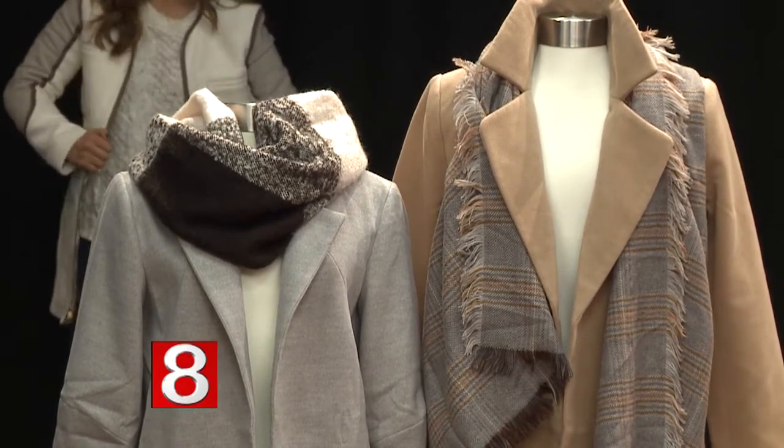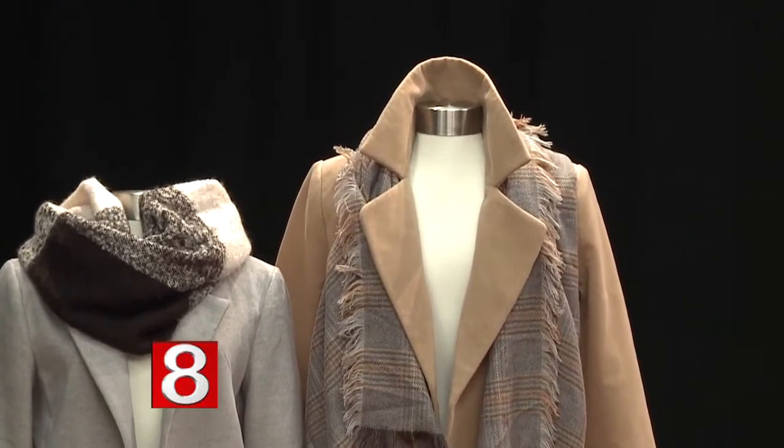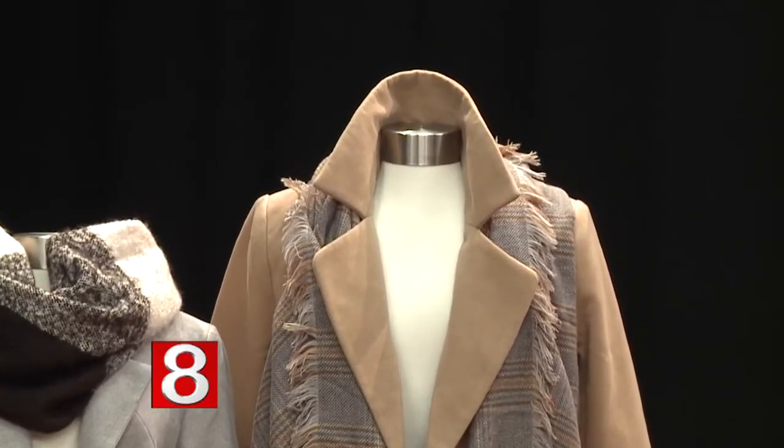Camel goes with everything — you could even wear it with black. Camel and black is actually one of my favorite color combos for fall. It looks very simple and chic, just a nice polished look. Would you wear the pop collar or is that just for the mannequin? I would kind of do both. When you fold the lapels over each other your collar will pop up a little, which is a nice preppy look.